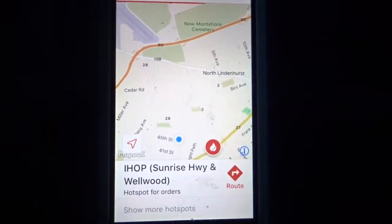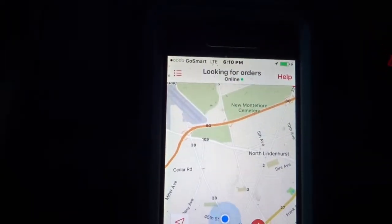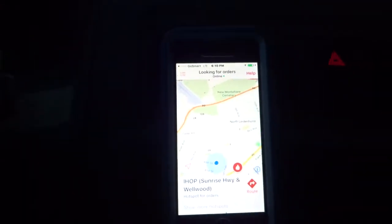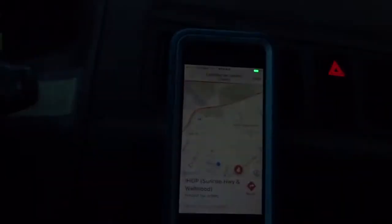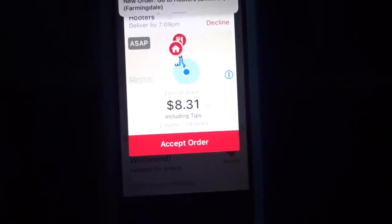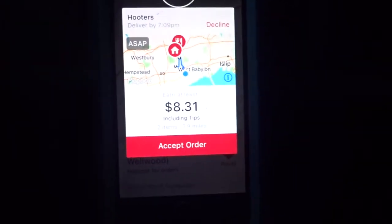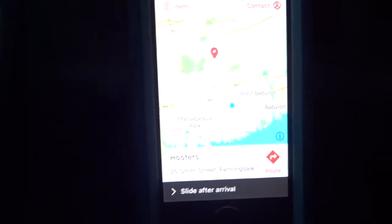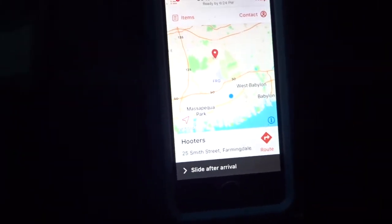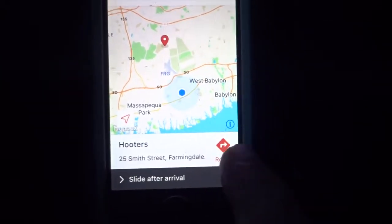As you can see, it's looking for orders and it'll go 'ching' — and here we go! This is exciting. It's asking me: do I want to take it? Yes I do. Accept order. Let's see where I'm going — I'm going to Hooters.